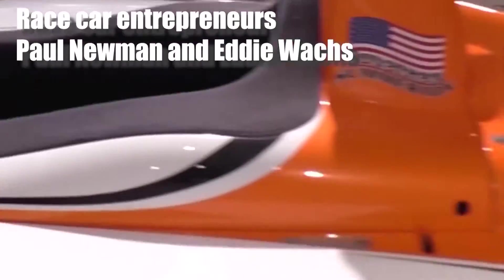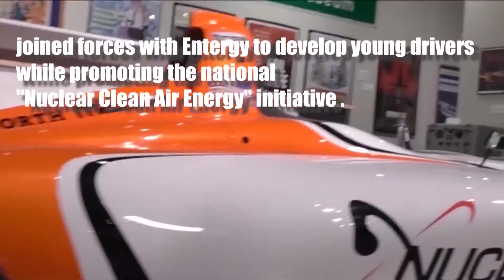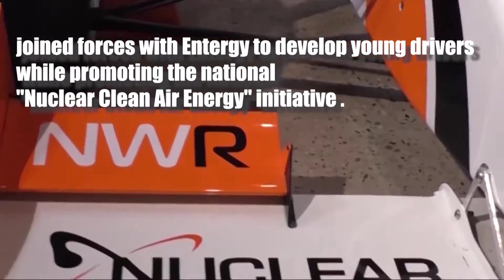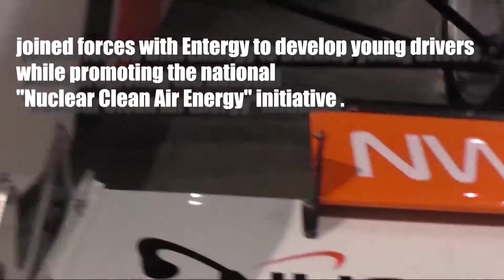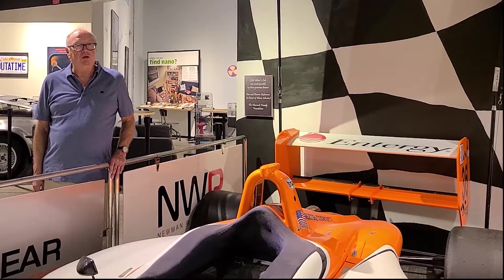The Newman-Walks Racing Team was headed by Paul Newman, the actor, as well as Eddie Walks, the very well-known racing car driver. These two men were very supportive of nuclear power generation, and so their automobiles promoted nuclear power — once again, part of nuclear culture.